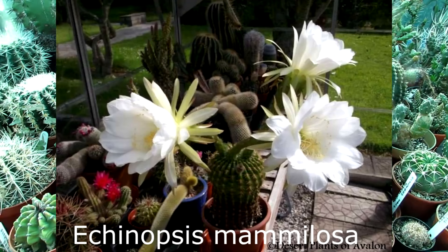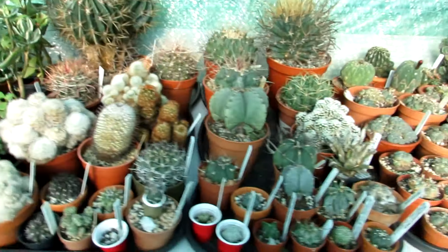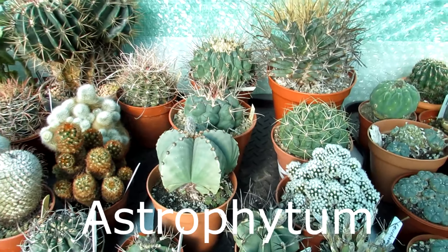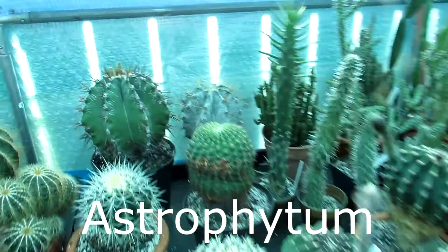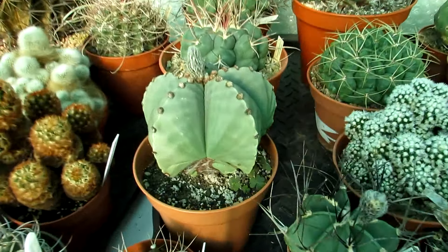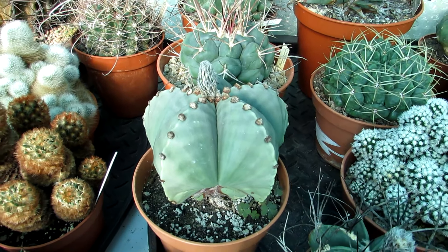Second would be Astrophytum. Astrophytums have the most incredible flowers on them. We've got quite a few different types in our collection — here are two of our largest ones, Astrophytum ornatum and Astrophytum capricorne. They have the most incredible flowers: usually very large, bright yellow blooms. There's one of our Astrophytum nudums that's been coming into bud for the third time this year, which is very exciting.